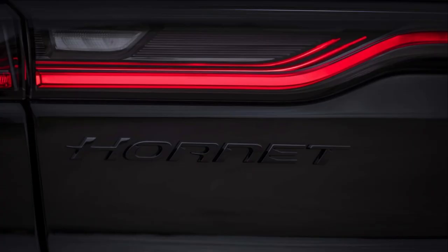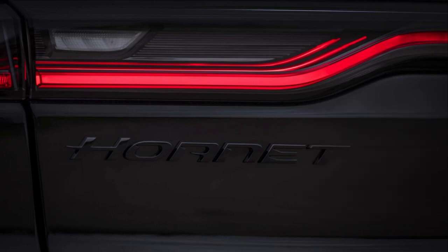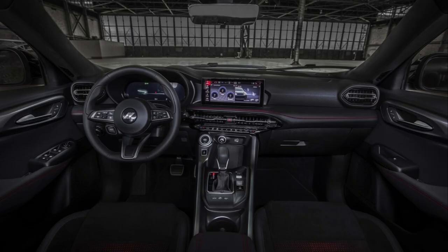Here you can see this rear shot of the Hornet's taillights, which are almost identical to the current Durango's — obviously miniaturized for the Hornet. And in my opinion, you kind of have another boring interior.